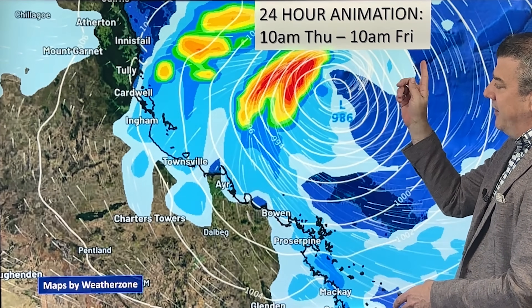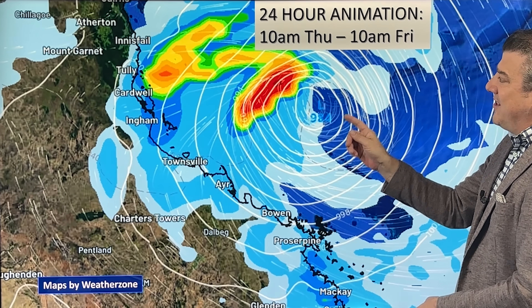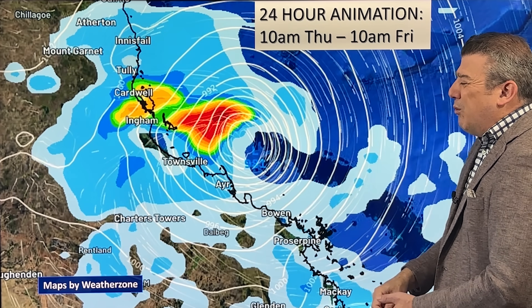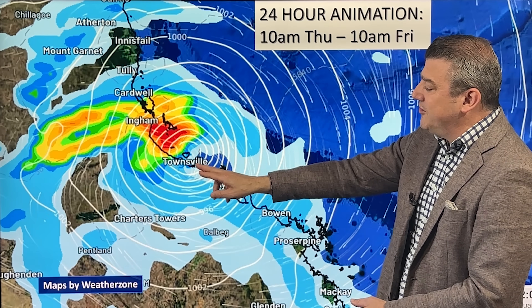Let's animate that for the next 24 hours. The storm is coming in towards later today and then into this evening. We think landfall will be sometime later tonight — could move around a few hours — but this is around about 10 p.m.